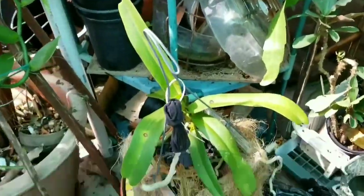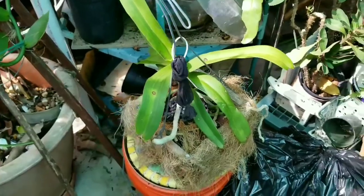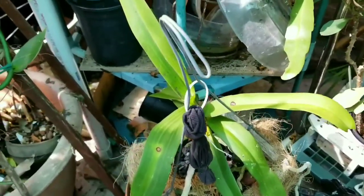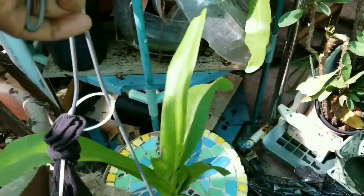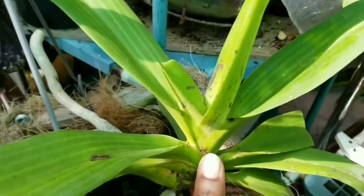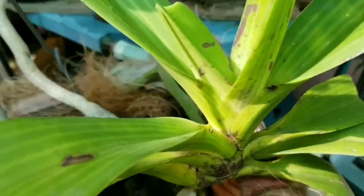We're looking at the Rhyncostylis gigantea purple and white. I believe this is the one that's purple and white. I took a look down and wherever I see these little — let me see if I can get a close-up on them —